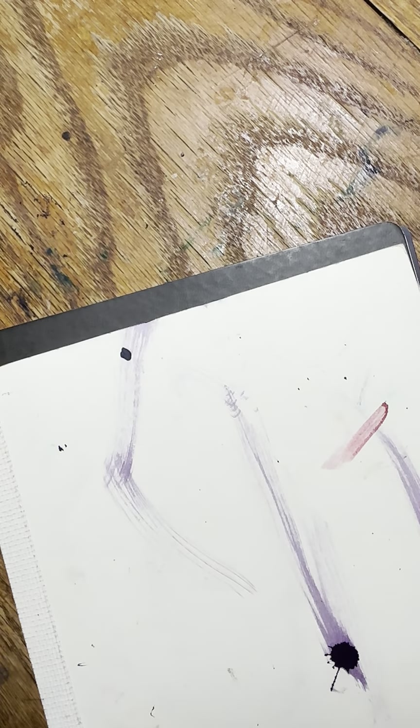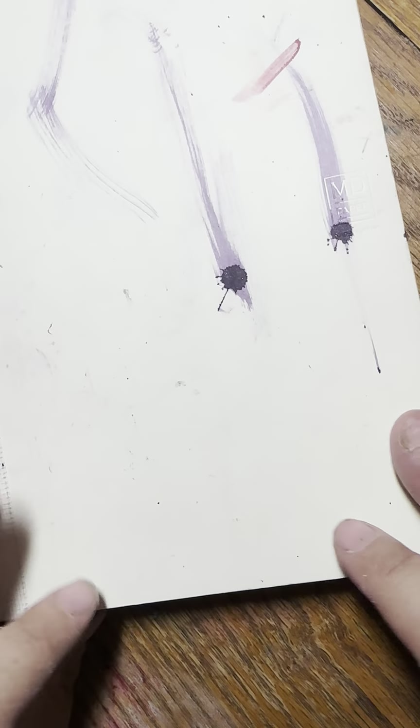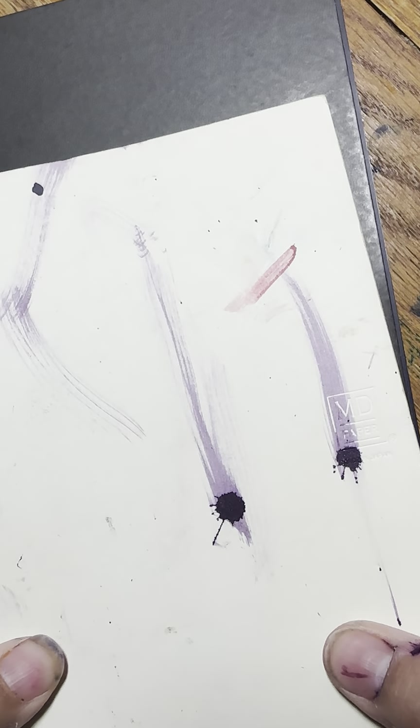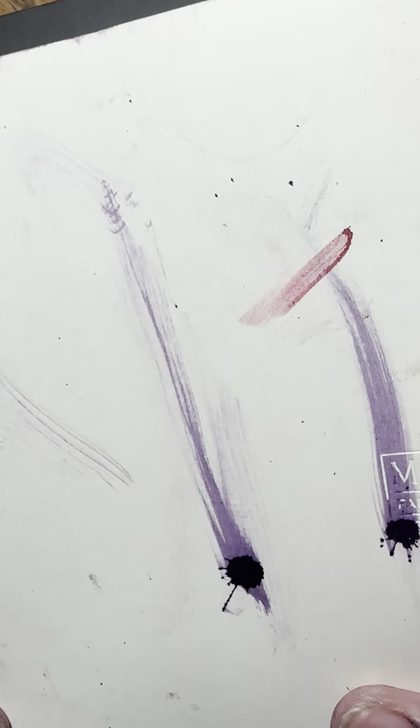I look forward to seeing what color this ink shows up on the cream of the Midori MD paper. I look forward to writing with it on this paper — obviously I've had some accidents, and Amazon stopped carrying the clear covers, so I can't get it for this notebook, so it's been through it a little bit this morning.